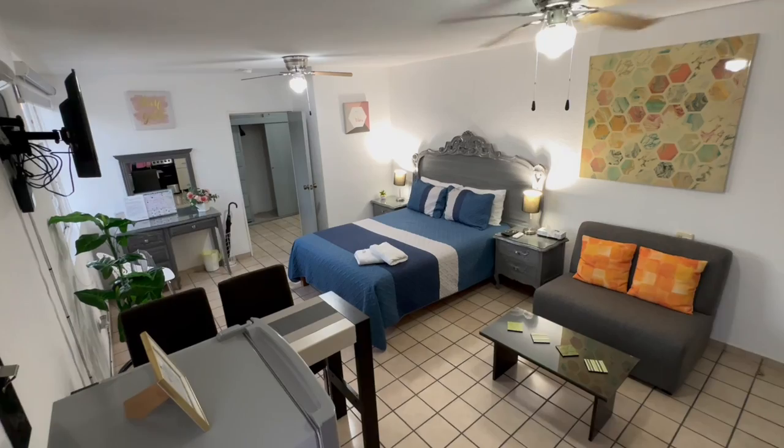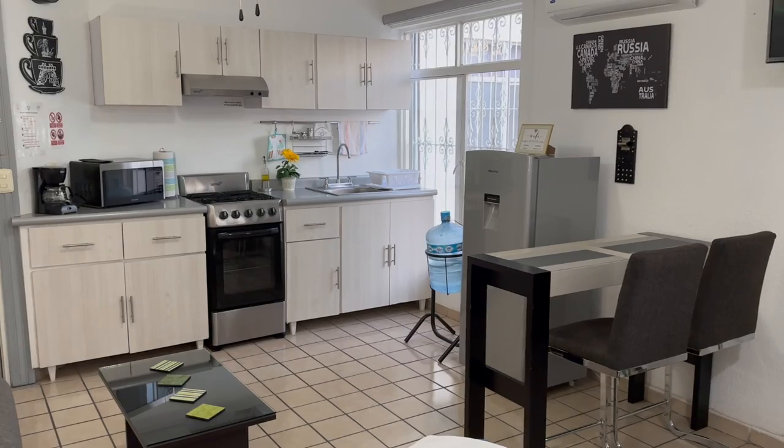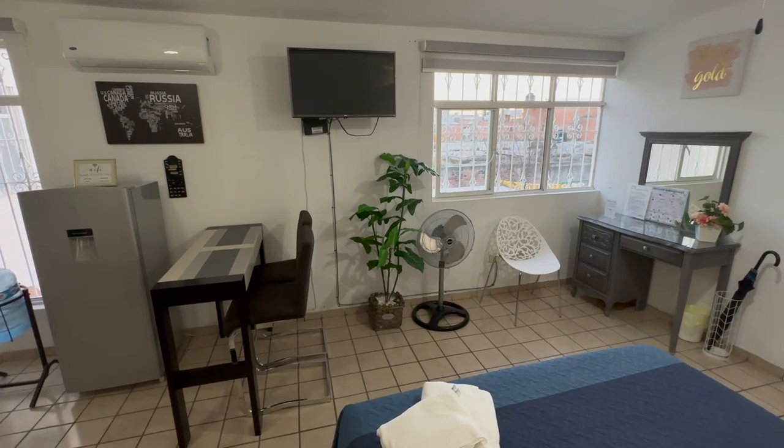Let's check out where we're staying! This lovely open apartment cost us $29 per night and is fitted with a queen size bed, full kitchen, air conditioning, wi-fi, smart TV, and full bathroom. The hosts are extremely accommodating and they have a few other apartments on site, so I'll put their website down in the description box below.